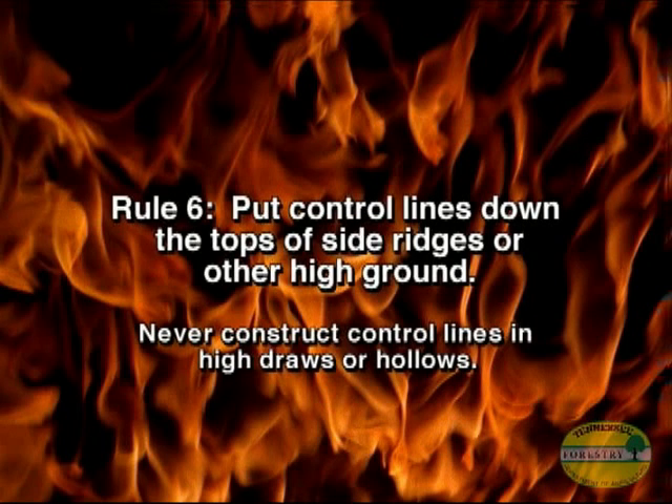Rule number six: stay out of heavy brush and put control lines down the tops of side ridges or other high ground — never in high draws or hollows. There's too much fuel there, and fire is often sucked up through those places with great intensity. They act like a natural chimney: when a fire starts moving through them, it moves very fast, giving you very little time to escape.